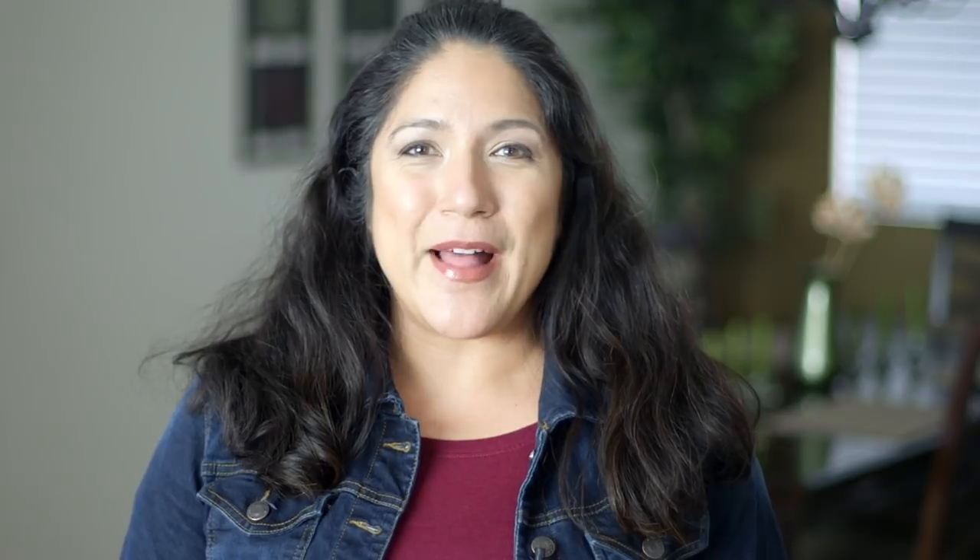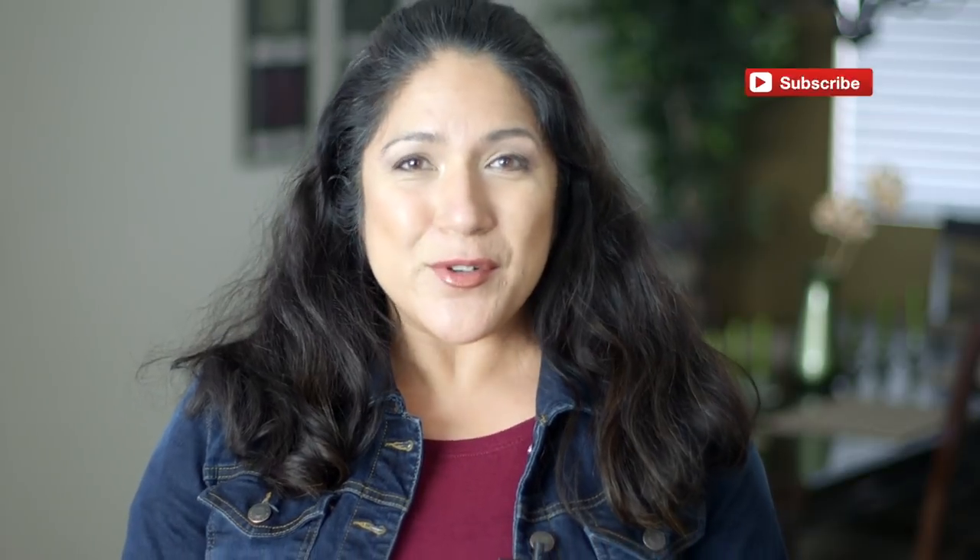Hey, it's Christina from the Purple Alphabet and we are going to be talking about many different ways that you can include your kids in creative ways to do storytelling. If you're new around here make sure to click that subscribe button. I talk about all kinds of educational activities you can do with your kids — ideas and inspirations so you can learn through play.